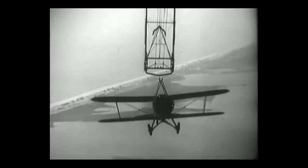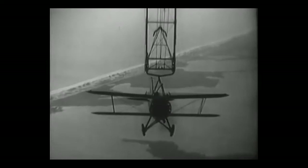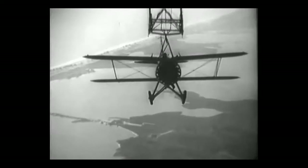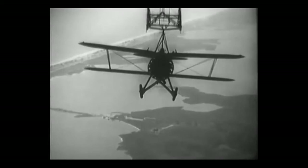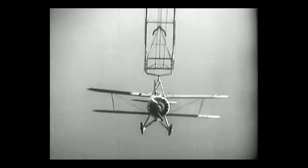Here's a Sparrowhawk coming up to the trapeze and hooking onto it. What you're seeing is called the skyhook system, which allows the connection between the airplane and the airship. We're also going to see it unhooked — it's quite dramatic. They're over the East Coast doing flight trials around 1933 and 1934. These are films made to train the pilots on how to fly on and off the flying aircraft carrier. And there goes the Sparrowhawk.